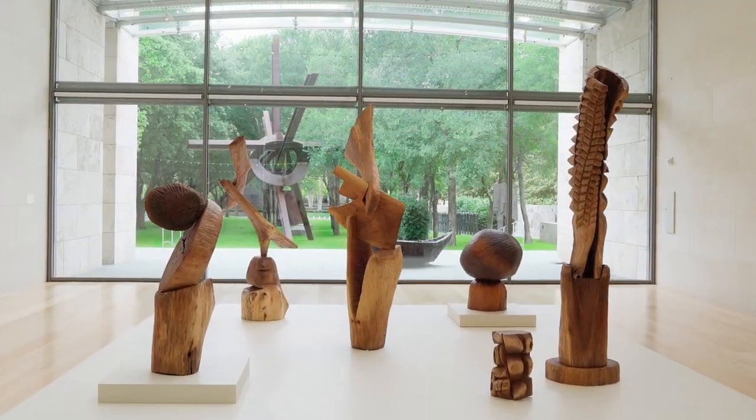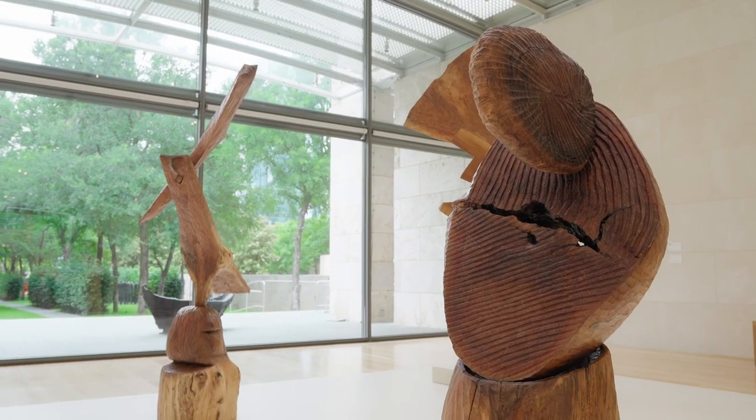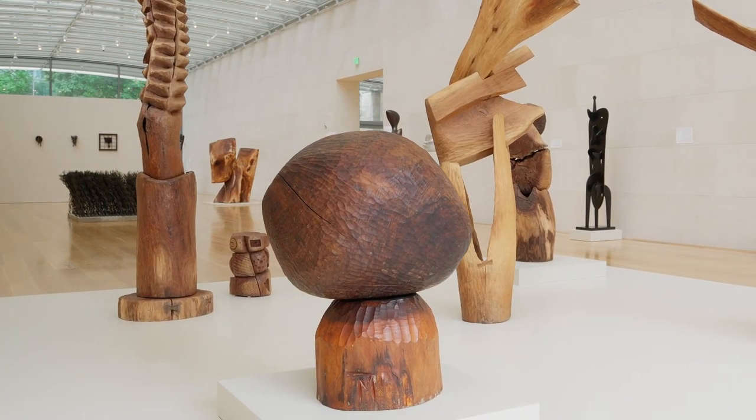Hi, I'm Katherine Kraft, Curator at the Nasher Sculpture Center. Forrest, the name of Thaddeus Mosley's exhibition at the Nasher, takes its name from the source of the artist's materials.